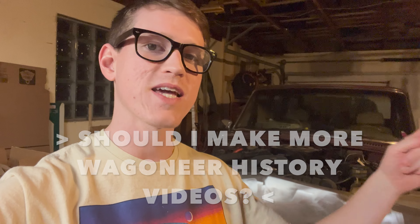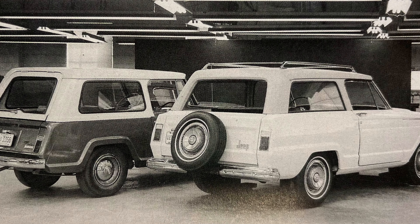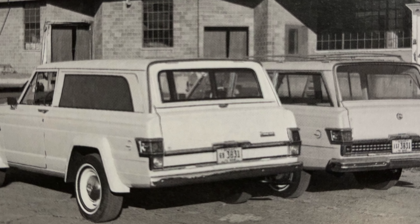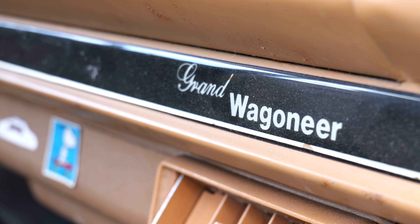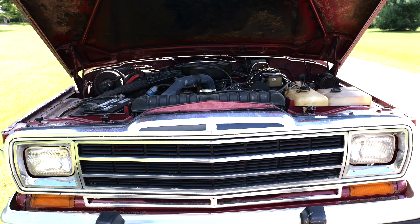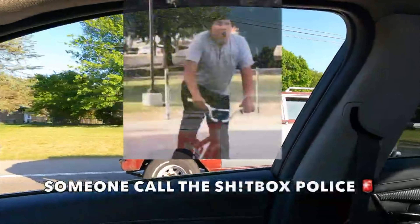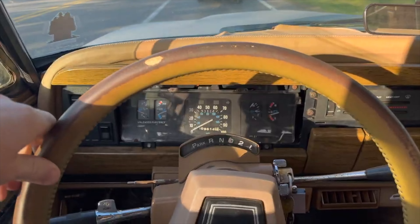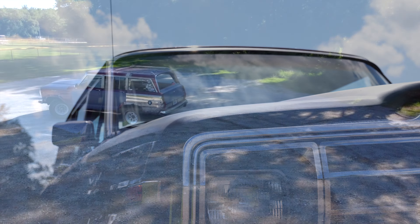Let me know what you think down in the comments. If you like this video, please give it a thumbs up. I might make another one of these videos talking about concept vehicles that Jeep never brought to us, so make sure you like, comment, and subscribe for Wagoneer Wednesdays at 7pm. Since it's winter here in the Detroit area in Michigan and there's no heat in this garage, I've been making Jeep history videos and other Jeep Wagoneer related videos. Thank you so much for taking time out of your day to watch — take care and have a great day.